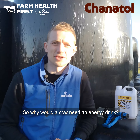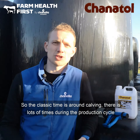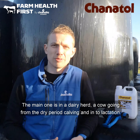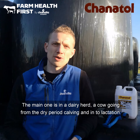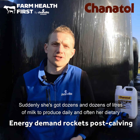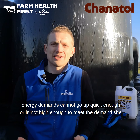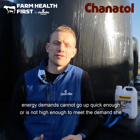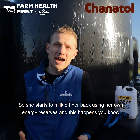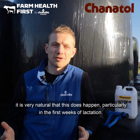So why would a cow need an energy drink? The classic time is around calving. There are lots of times during the production cycle where suddenly we have a massive demand for energy. The main one is in a dairy herd — a cow going from the dry period, calving, and into lactation. Suddenly she's got dozens and dozens of litres of milk to produce daily, and often her dietary energy demand cannot get up quick enough to meet the demand. So she starts to milk off her back using her own energy reserves, and it's very natural that this does happen, particularly in the first weeks of lactation.